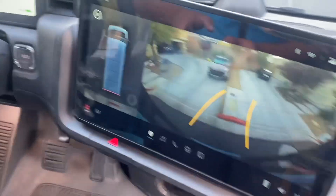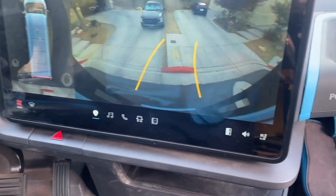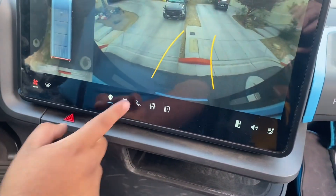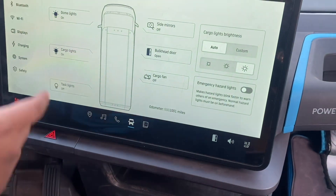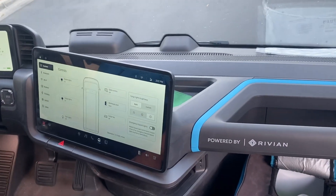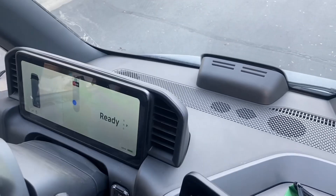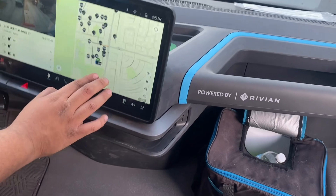There's the controls — rear cam, your music, your phone, dome lights, everything you want. It's just simple. And you got the nav right there — there's a little map area.